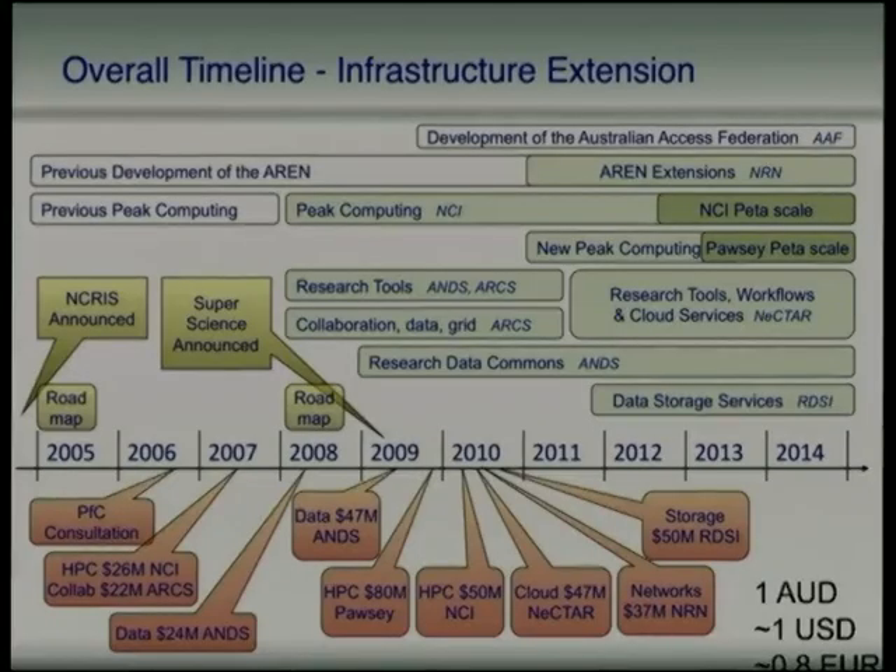Given we're in Canberra, it's probably prudent to highlight some of the strategic investments that the Commonwealth Government has made into the e-research sector over the past 10 years. E-research, for your reference, is just like normal research but with an e in front, kind of like e-commerce. We're trying very hard to get rid of that e and just make all research use technology to be more efficient.